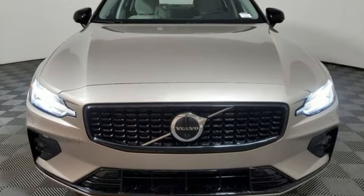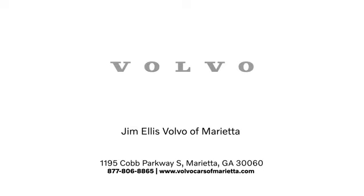Hurry in today for a test drive. Stop in or contact us today. We're conveniently located at 1195 Cobb Parkway South in Marietta.